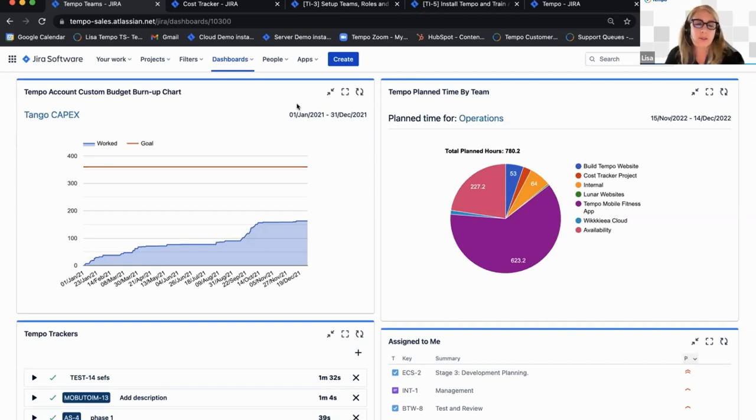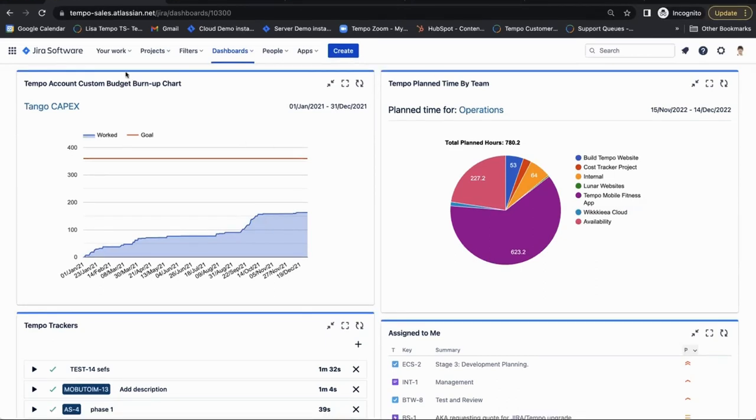How it works: Tempo Cost Tracker leverages the log time data from Tempo Timesheets so you can quickly assess the financial health of your project, defined with a single JIRA filter. Cost Tracker is an easy-to-use plug-and-play solution that translates the time logged in your project into simple costs such as labor costs, expenses, and revenue, all while tracking towards a budget. Note that in order to use Tempo Cost Tracker — which is only available on cloud — you also need Tempo Timesheets installed.